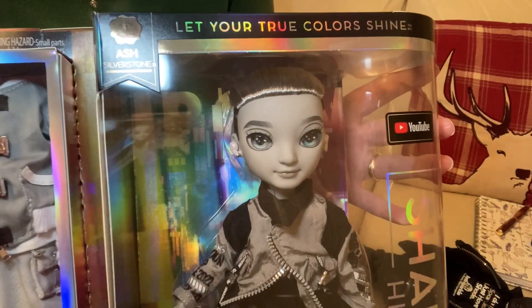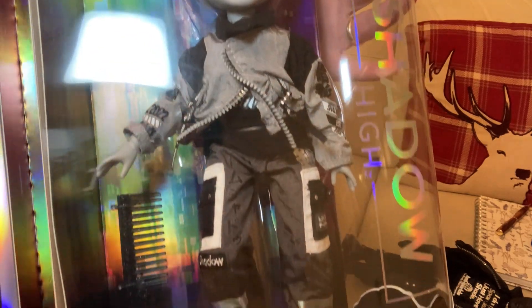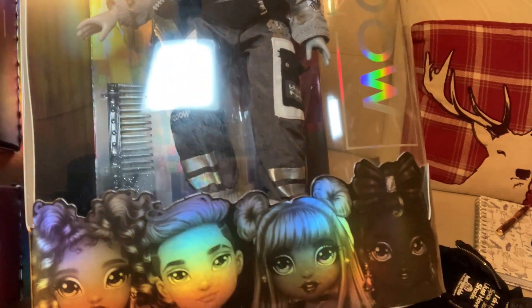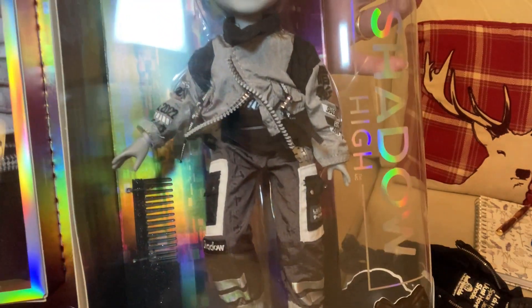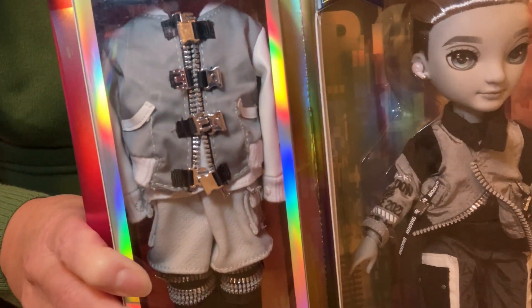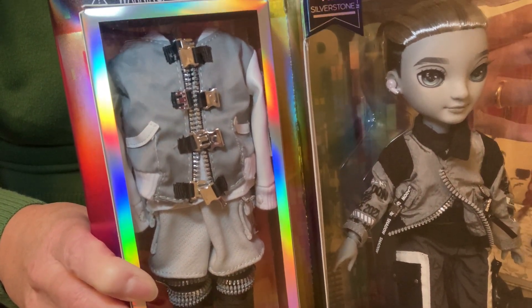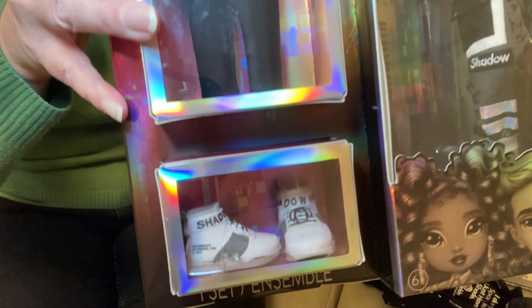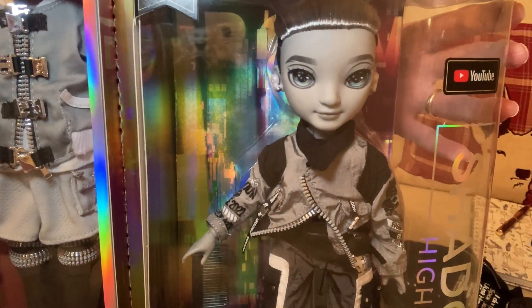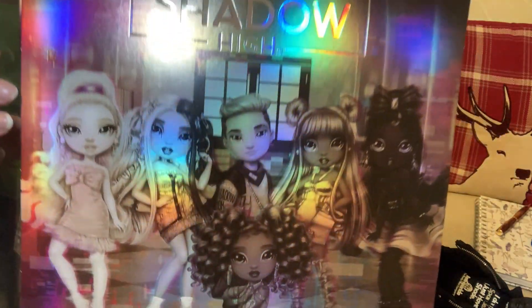Look at him. Look at his clothes. There's the graphics on the box. And then he's got a spare outfit. I'm not sure if they said he got two spare outfits — and those are his spare boots. I'm going to take — let me just show you the reverse of the box. There we go. Them are the ones.